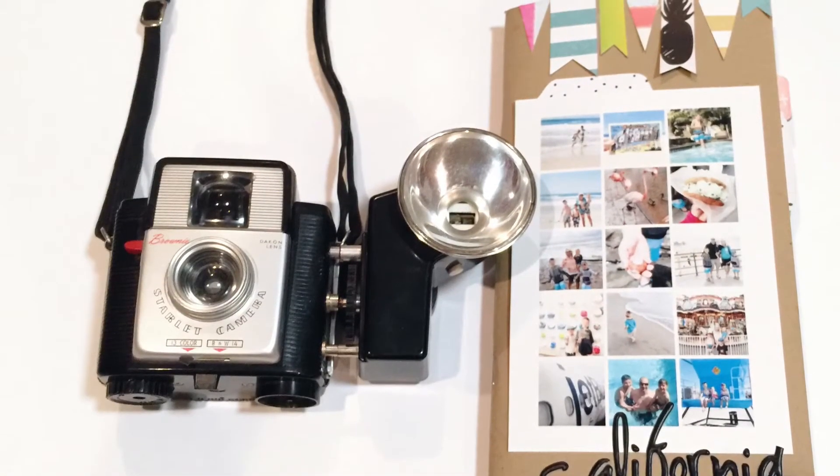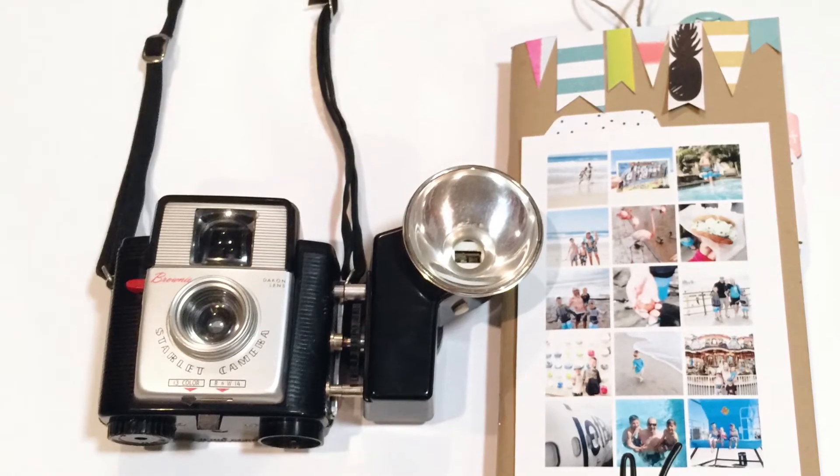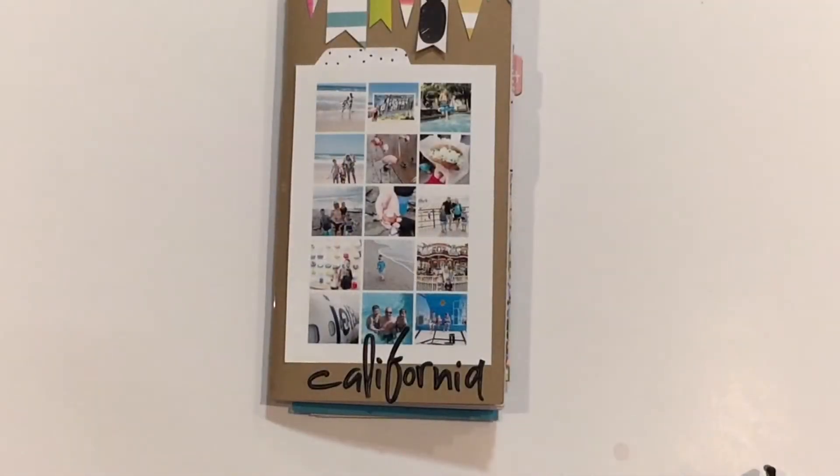Hey guys, it's Kelly. Last month, my family and I went on a really fun vacation to California, so I can't wait to show you my traveler's journal.